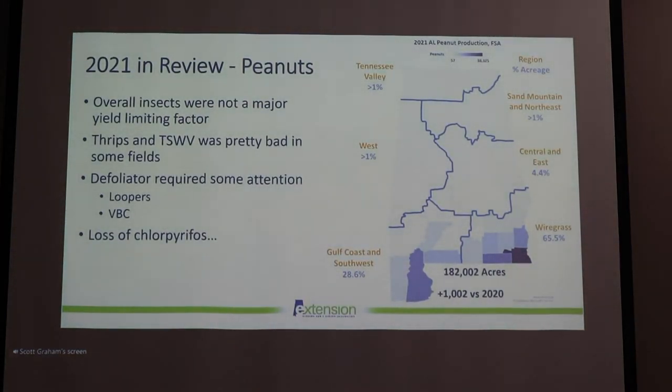Looking back through 2021 in review from an insect management situation: overall insects were not a major yield-limiting factor. We did have pretty good incidence of tomato spotted wilt virus this year, which is obviously transmitted by thrips — a lot of thrips in fields and a lot of tomato spotted wilt virus. We also had some fields that required attention from defoliating caterpillars like soybean loopers and velvet bean caterpillars, particularly in the southern part of the state.